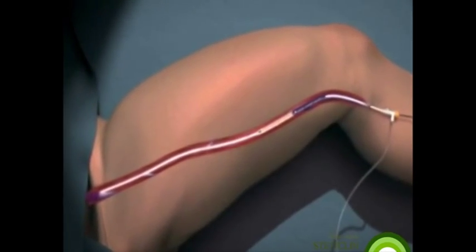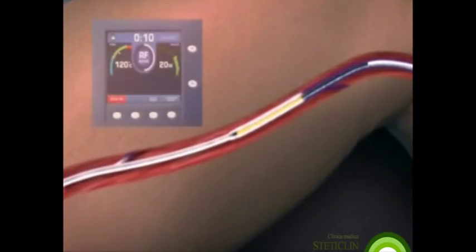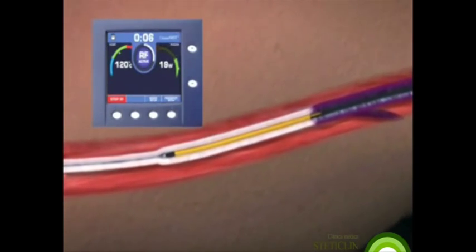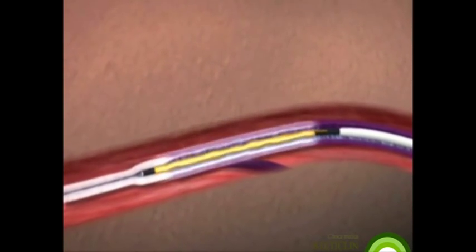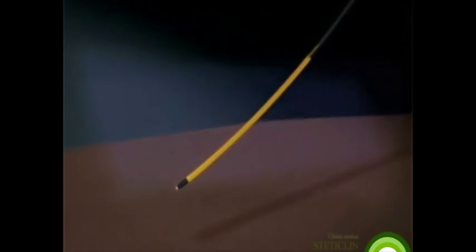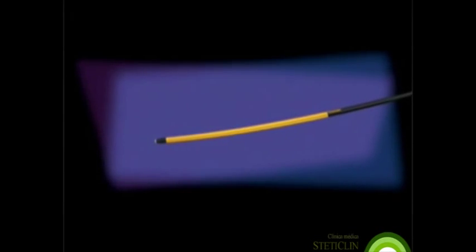Fully compatible with existing Venus RFG plus generators after a software upgrade, the ClosureFAST catheter monitors treatment parameters in real time and delivers optimal therapeutic power through the system's controlled feedback mechanism. With the new Venus ClosureFAST catheter, the speed and simplicity of endovenous RF procedures in the office and hospital may be significantly enhanced over existing therapies.